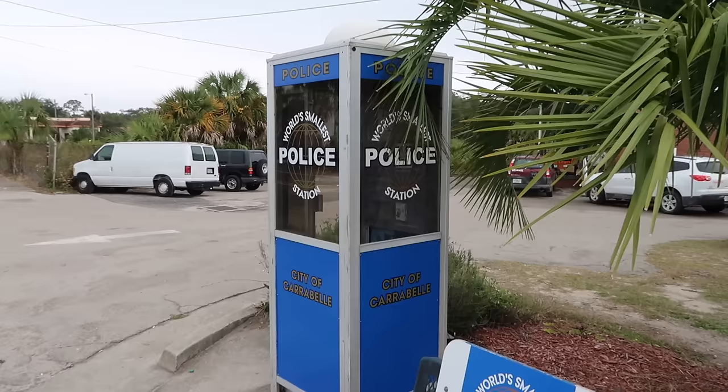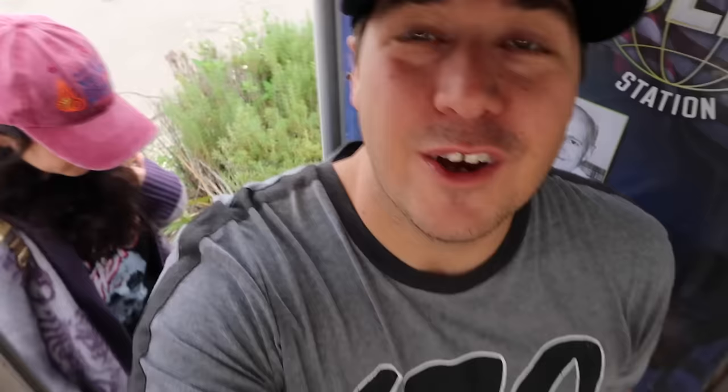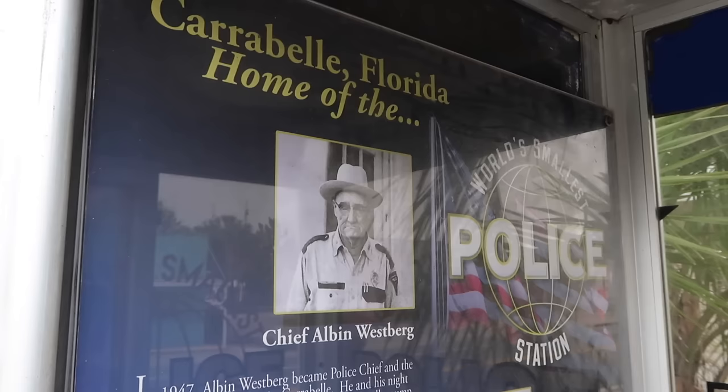I don't know, folks, I feel like I need to go make a call. It's a phone booth! This is amazing. Let's see if we both fit. Chris the girl and I are now inside the world's smallest police station, and there's no cops in here — at least I can't see them. And also, no pay phone. Where's the phone? You can't even call the police in here.